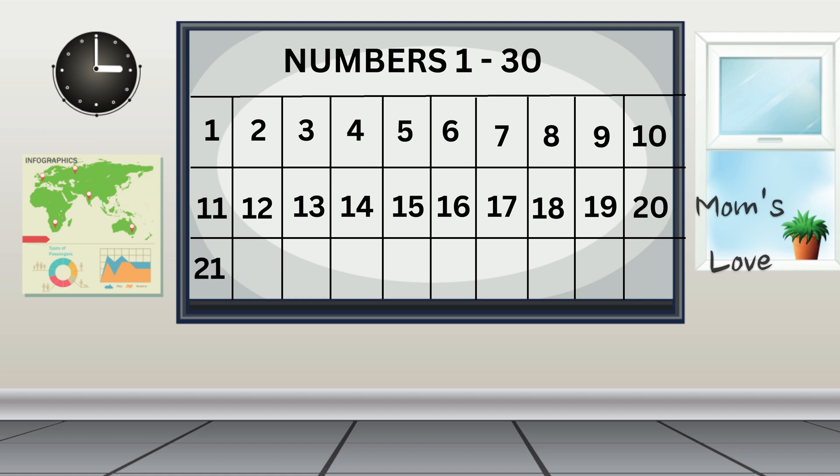21, 22, 23, 24, 25, 26, 27, 28, 29, 30. Great job!